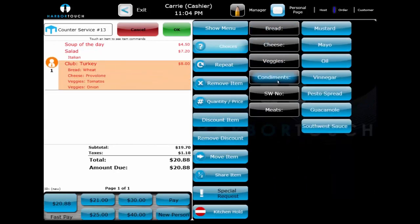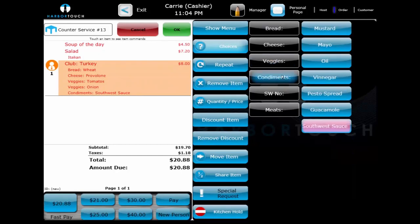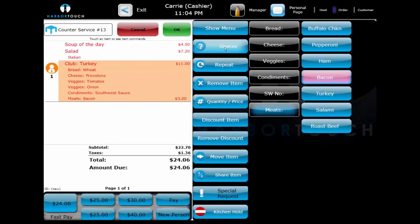The black buttons are choice sets and the blue buttons are choices. Choice sets contain groups of choices, just like the black screen category buttons contain groups of the blue menu item buttons. Choices can also be configured to upcharge the price of the item, which can be added — as we see here with bacon — onto the turkey club sandwich.